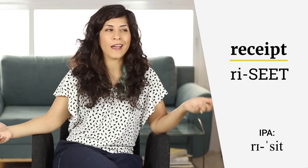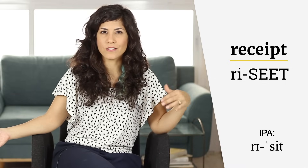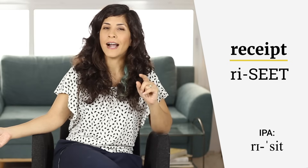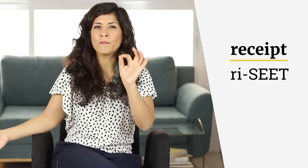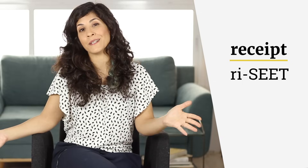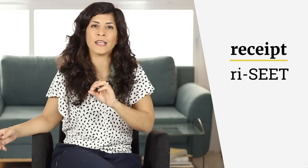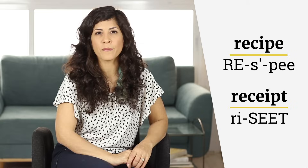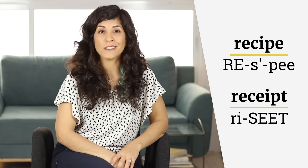Some of you may say, "Hey, you didn't say a T here. You said re-see — what is this word?" And I would say, no, I did say a T, I just didn't release it. This abrupt stop of air is the T. That's how it is. Receipt. Recipe and receipt. "I just paid you for the recipe. Can I get a receipt?"